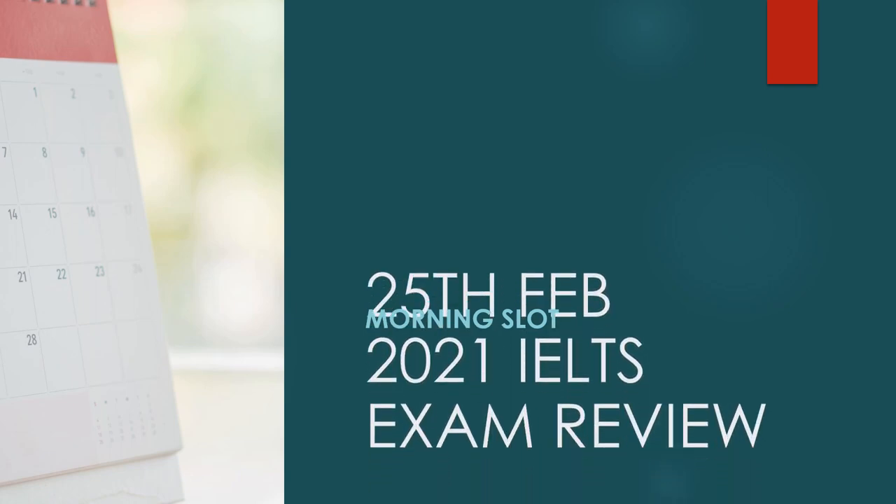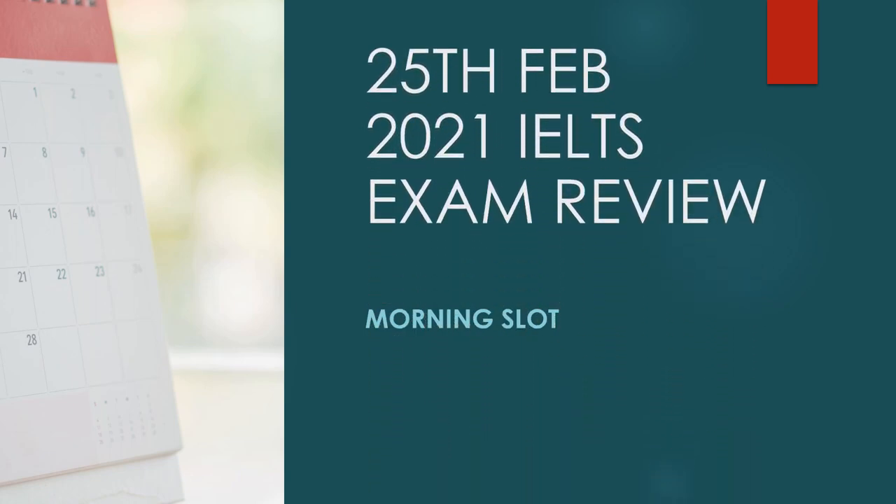Thank you for liking and supporting so much. I want to show you something about the exam review of 25th February 2021 — the morning slot. What kind of questions were there, how was the test, the reading and the listening? First of all, I would like to thank you for so many subscribers and hitting the milestone. Thanks a lot. Let's get started.